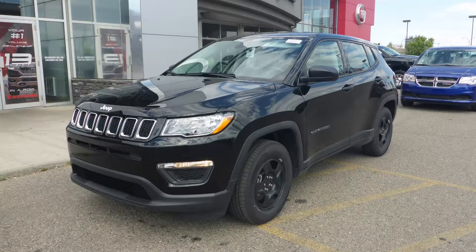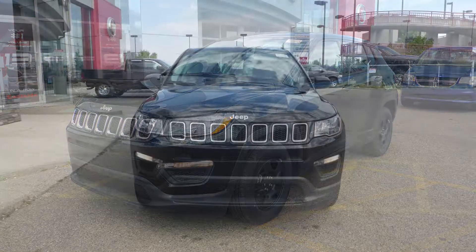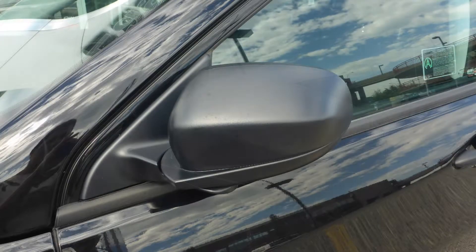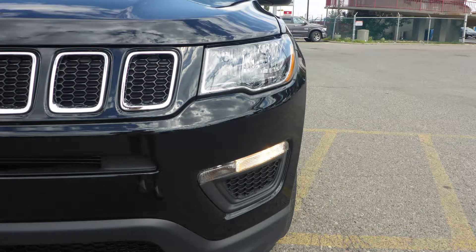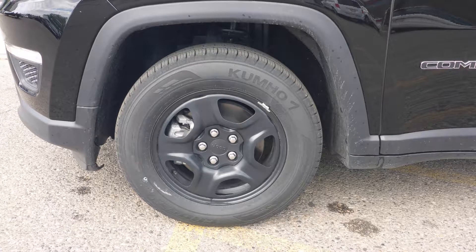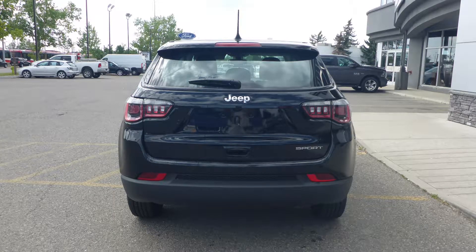This 2019 Jeep Compass Sport comes equipped with a 2.4L engine and automatic transmission, power hidden manual folding side mirrors, halogen quad headlamps, 16-inch black steel wheels and a diamond black exterior.